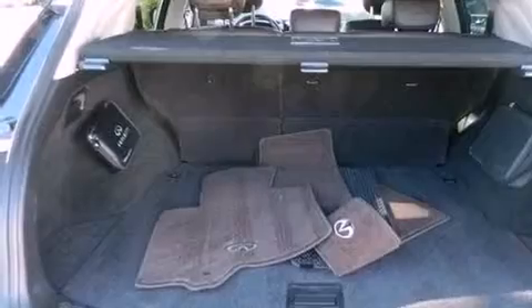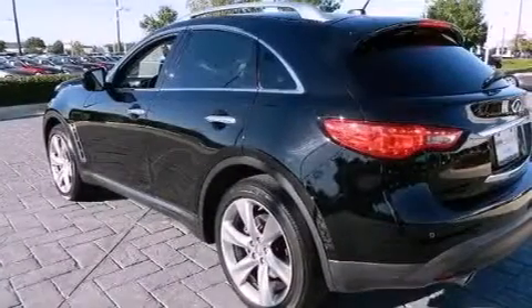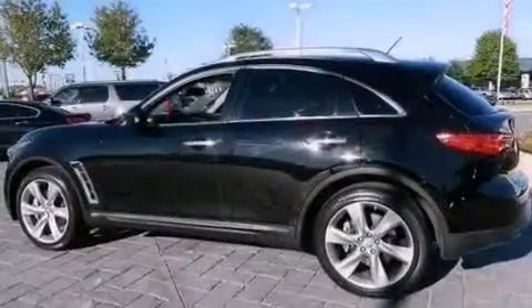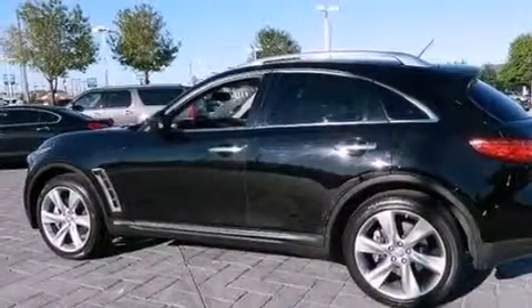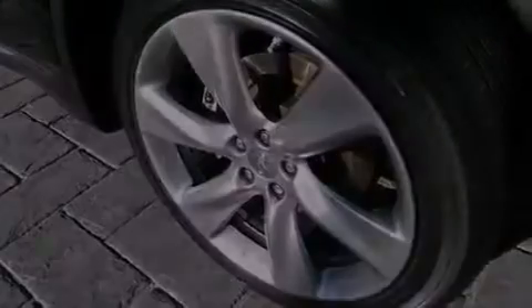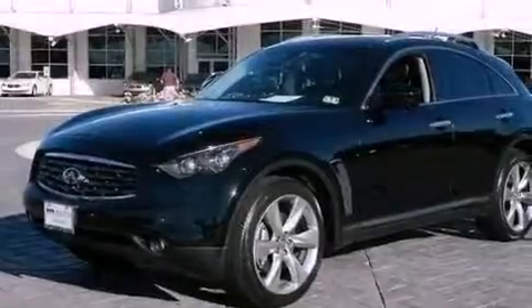A navigation system, a rear-view camera, aluminum wheels, roof rails, traction control and stability control systems, xenon headlights, a rear spoiler, rear impact crumple zones, and memory settings for the driver's seat positions so you can recall your favorite position with the push of one button.